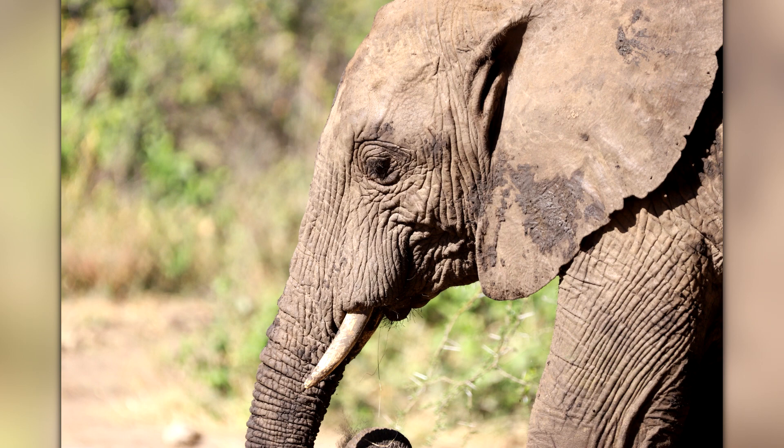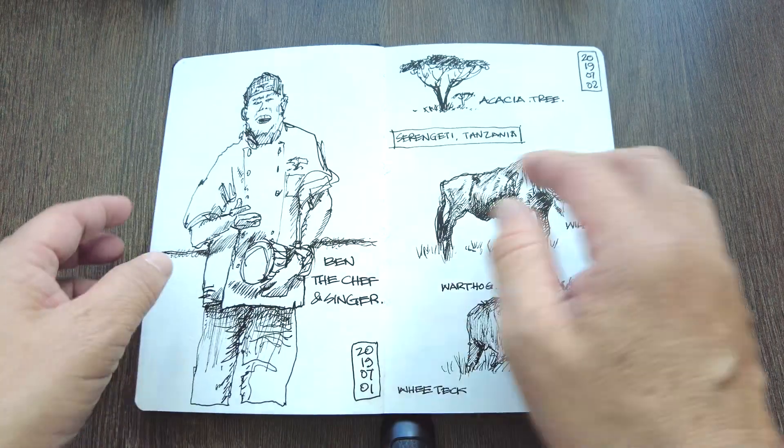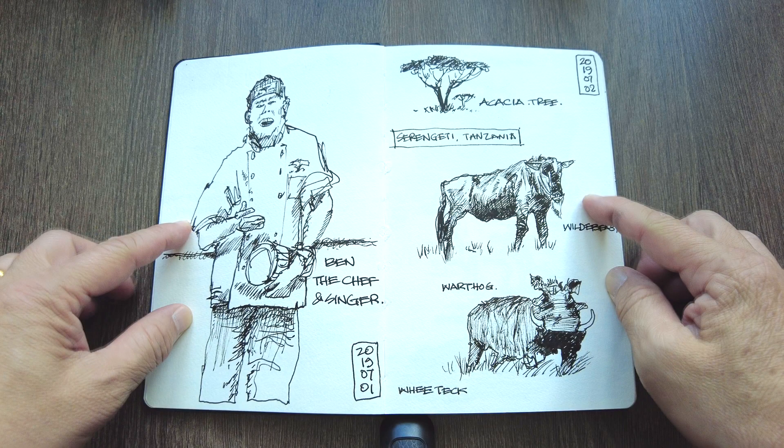We saw a lot of animals — giraffes, elephants, lions. By the way, these photos were all taken by me and I really enjoyed being welcomed at the campsite. My wife was completely tickled by the reception of the very warm campsite. We really enjoyed each welcome. We went to a few camps and they were all the same — dancing arrivals and so on, amazing.